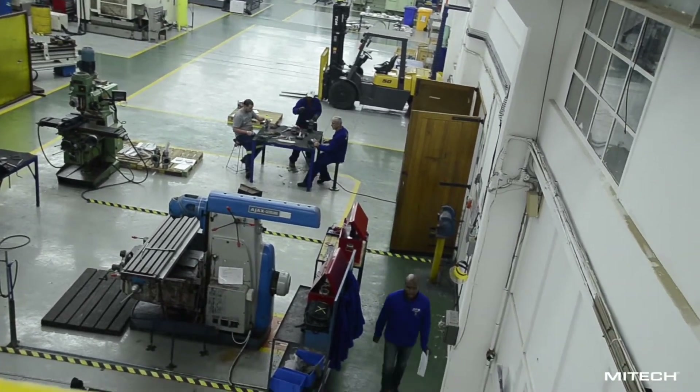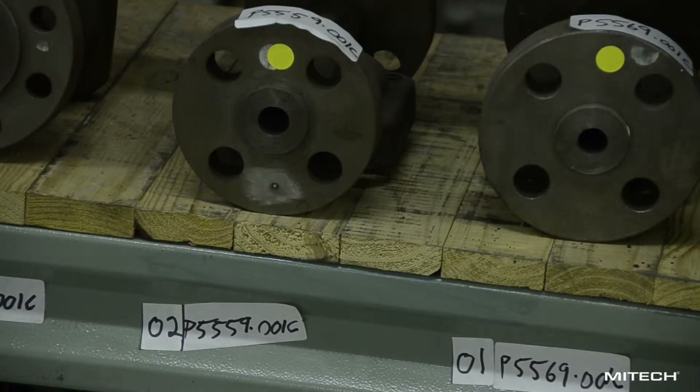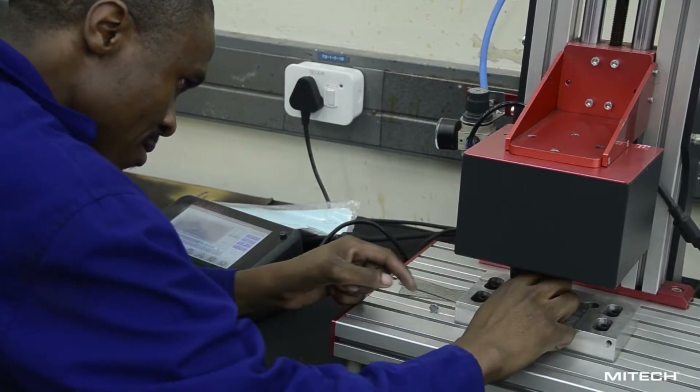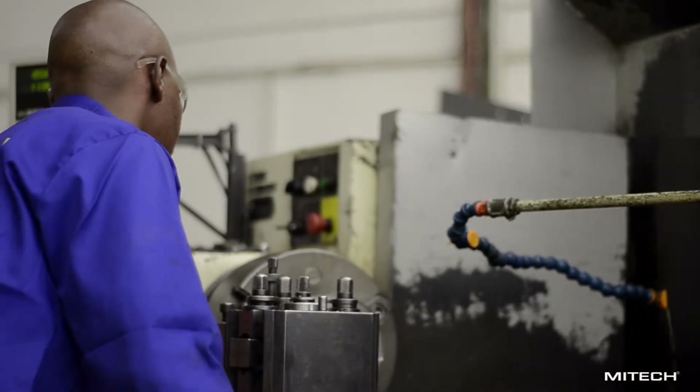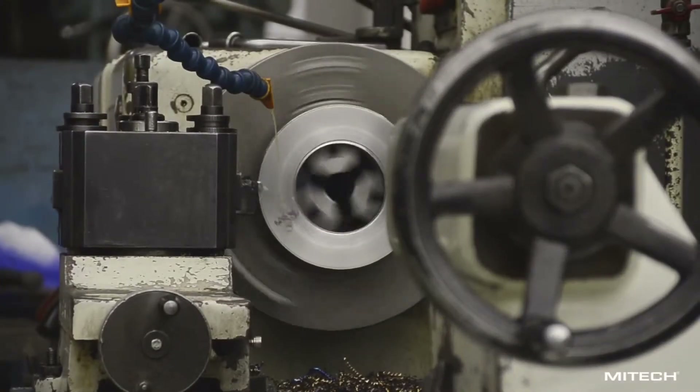Mytek is a local manufacturer specializing in severe service control valves and associated flow control elements. We have the ability to design and manufacture bespoke valves and associated items to cope with the most arduous service conditions found in the industry.